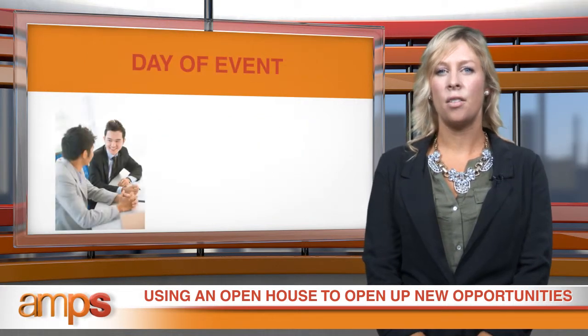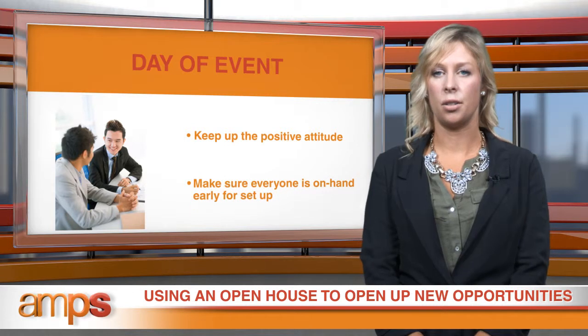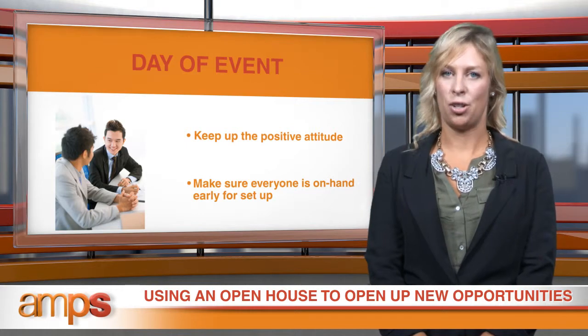On the day of the event, keep that positive attitude going so attendees feel at ease. Make sure everyone is on hand early to set up and fulfill last-minute details. After that, it's up to you to explain the different procedures, meet with attendees, and turn them into loyal, long-term patients.